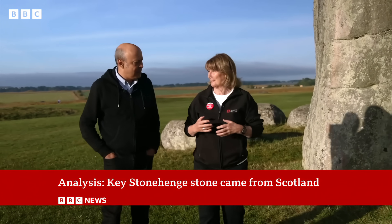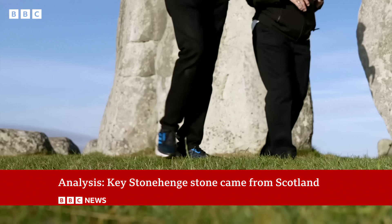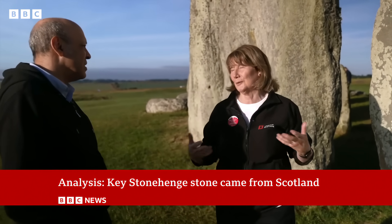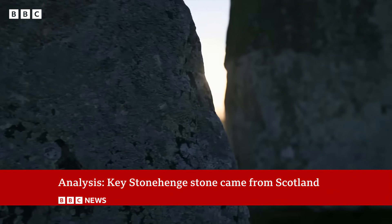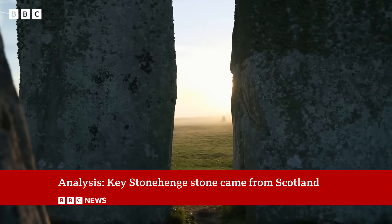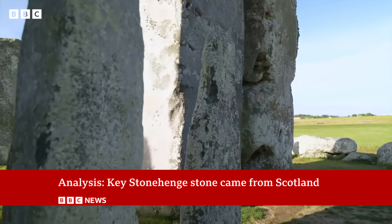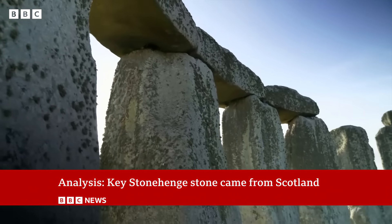So what does this say about Neolithic society in Britain? Well, it certainly implies great social connections and sophistication. And I think what we've got to remember is these people were just like us in a way — they were just as clever, but they had different technologies. But to bring a stone of this size all the distance from what we now call Scotland is really quite something. The new discovery has changed the story of Stonehenge and those that built it — a people across Great Britain who were more interconnected and advanced than previously thought, who came together to build this incredible monument.